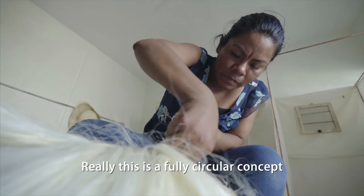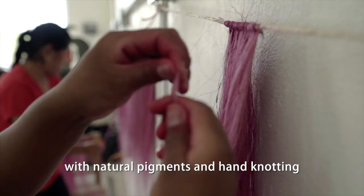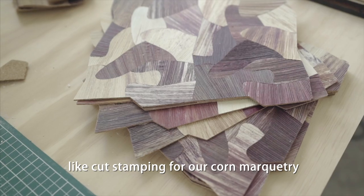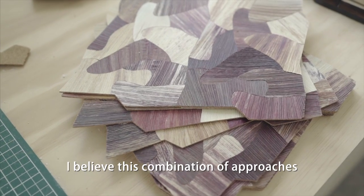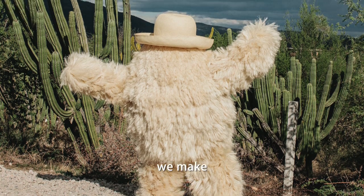Really this is a fully circular concept. We use some traditional methods like dyeing with natural pigments and hand knotting, but we also use more industrial techniques like cut stamping for our corn marquetry. And I believe this combination of approaches makes the furniture and sculptures we make more contemporary.